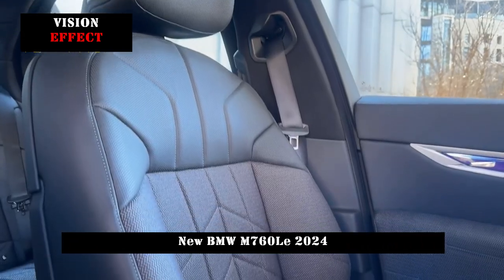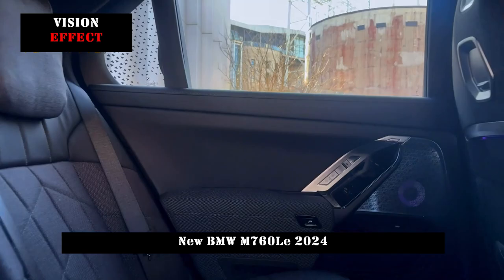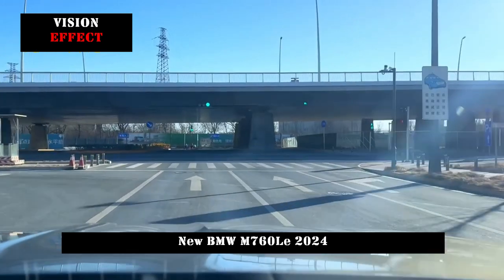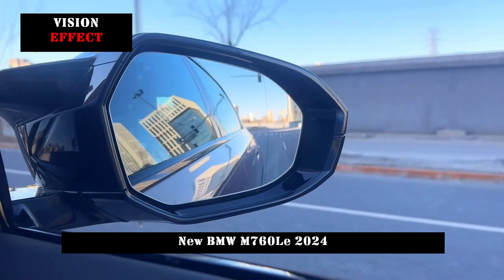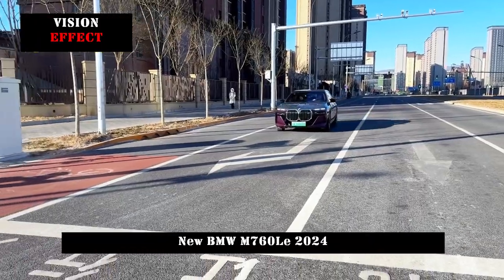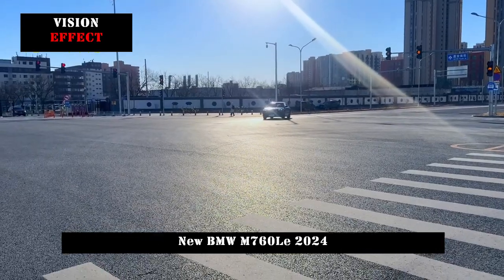As for the rear of the car, it looks quite satisfactory. The taillight assembly also adopts the squint shape and is an independent design. However, its tail is very particular about the use of concave and convex lines, which makes the rear of the car look more layered. In terms of the rear, the new car also adopts a bilateral four-outlet exhaust layout, which further strengthens the sporty atmosphere of the vehicle.